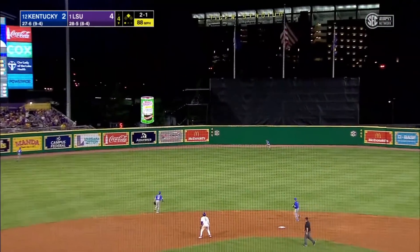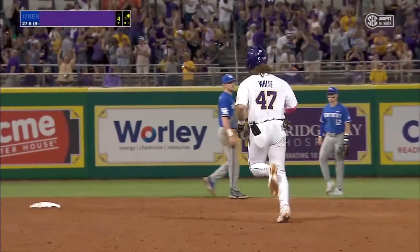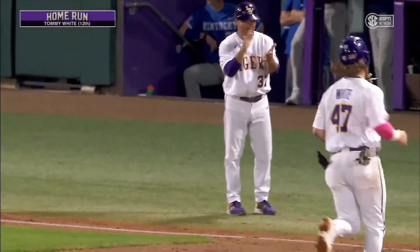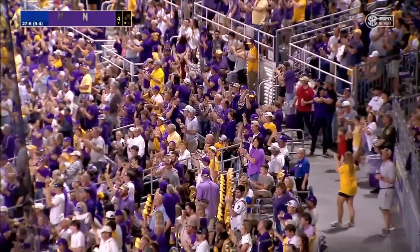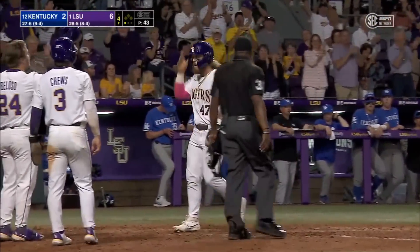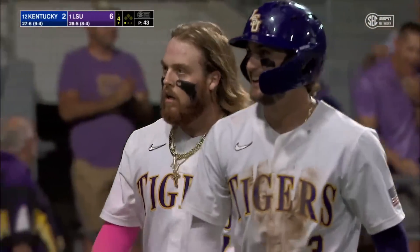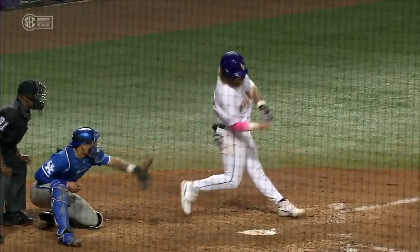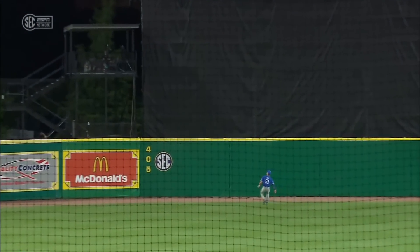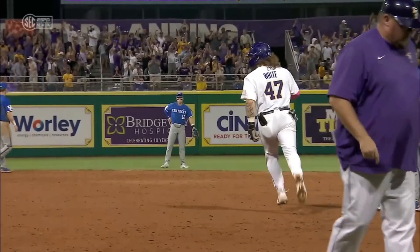White drives one deep to center field. Gray is back, back, back — it's up on the batter's eye. A two-run home run for Tommy White. He continues to be an RBI factory. The leading RBI producer in the country has added two more on his 12th home run of the season. Tommy White, with a rising liner, drills one better than 400 feet to straightaway center field. Cruz and White delivering here in the fourth. 424 feet, 113 miles an hour off the bat at only a 17-degree angle — that is just a line-drive missile.